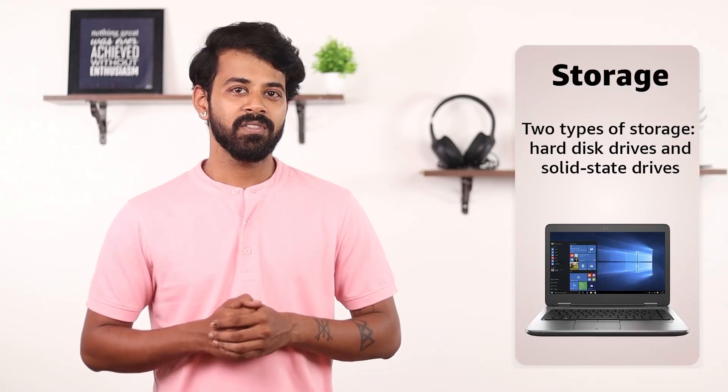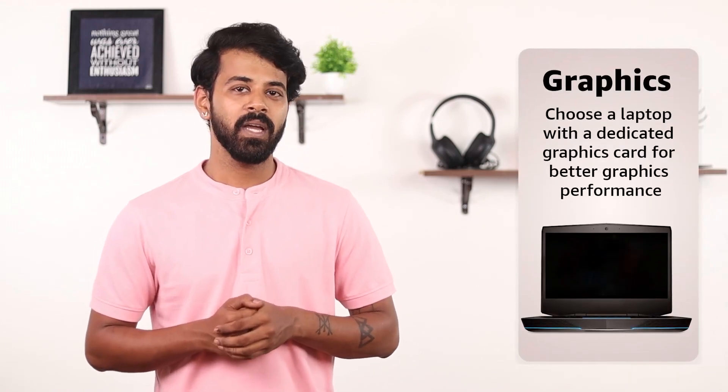Storage: there are two types of storage — hard disk drives and solid-state drives. SSDs are faster and more reliable but more expensive than HDDs. Choose a laptop with an SSD if you require faster performance.